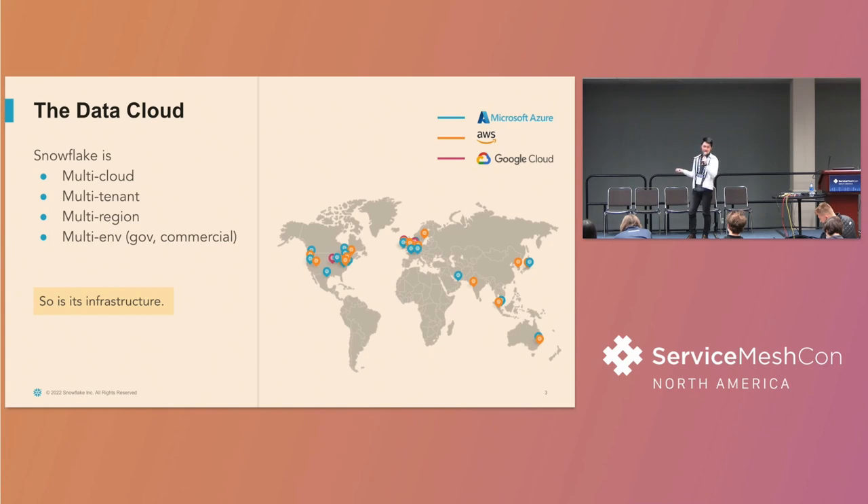It's multi-tenant — Snowflake has more than one customer and sometimes customers share the same compute resources. It's multi-region: we want our compute resources to be co-located with our customers' workloads. And lastly it's multi-environment: we support commercial deployments as well as government cloud. There are workloads that have to comply with ITAR, FedRAMP, and FIPS compliances, and that means our deployments and infrastructure have to conform to those compliances as well. All four properties about Snowflake's product also apply to our infrastructure, which is a source of complexity for sure.